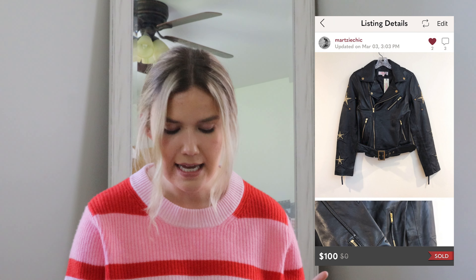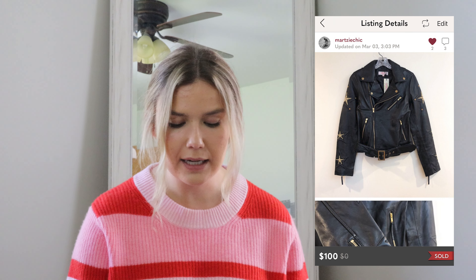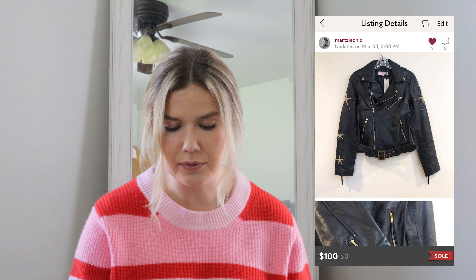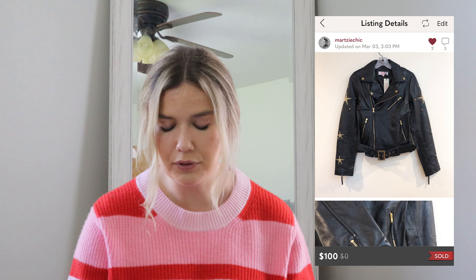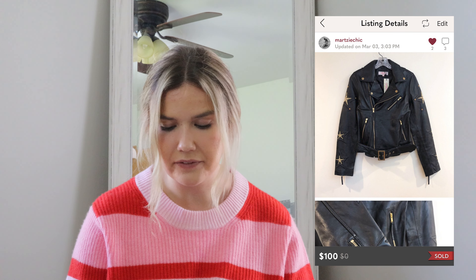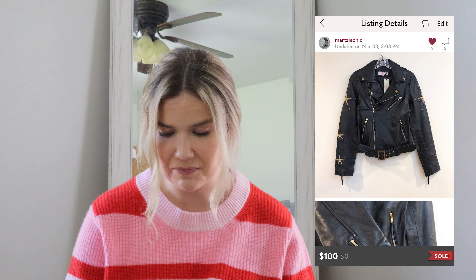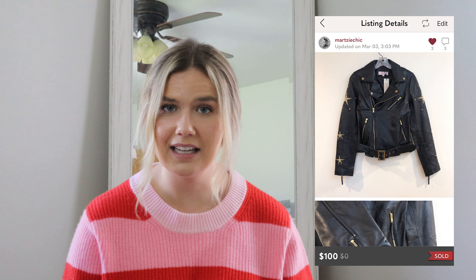Working from the beginning of March to the end of March, I'm going to start with my Poshmark sales. This first sale was a Gatsby Lady London leather jacket. I bought this for $30 and it ended up selling for $100 on an offer. It had some embroidered stars on the sides. I really like selling these types of quality leather pieces, and my profit on this sale was exactly $50 after Poshmark fees.